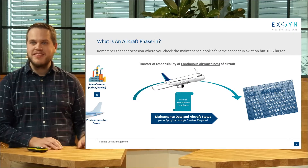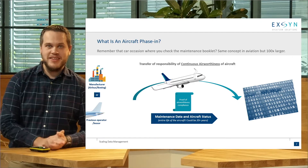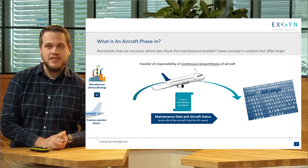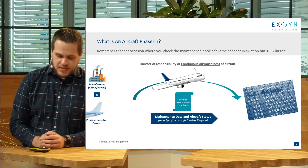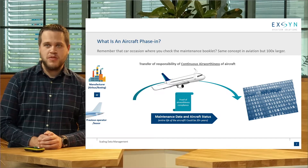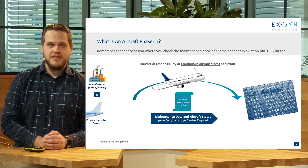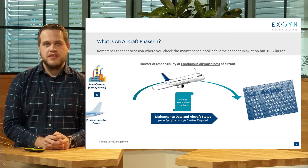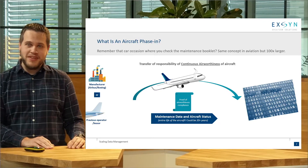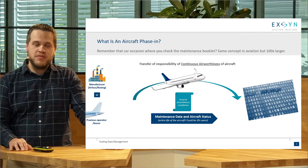Before I go into the details, I'd like to explain what an aircraft phase-in is. It's basically buying a new airplane, either from the manufacturer or from a previous owner — very similar to buying a new or used car. But unlike a car where you get the keys and drive away, before an airline can fly an aircraft they need to go through a whole process. For the engineering team, that means transferring the responsibility from the previous owner for what we call continuous airworthiness. As a passenger, you'd like to know that your aircraft is safe, and the authorities want to make sure of that too.